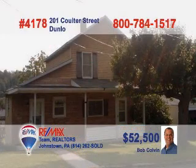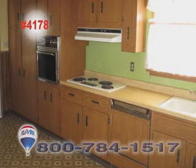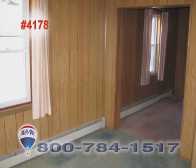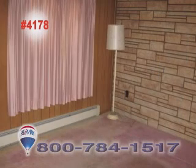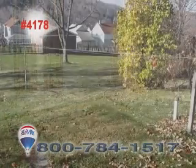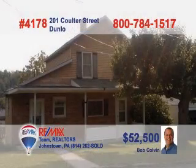Bob Colvin, listing leader for the Bob Colvin team, presents this great starter home in the Forest Hills School District. A wall of wood cabinets and plenty of eat-in space are just a couple of the kitchen's highlights. You'll find warm paneling and wall-to-wall carpet in the dining room. The living room features an eye-catching stone accent wall. The bedrooms are cozy thanks to hardwood floors. The backyard is huge and you'll love the two-car garage. Call a buyer agent for the details.